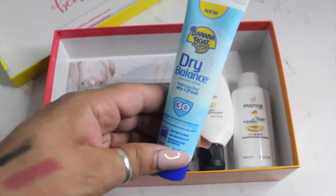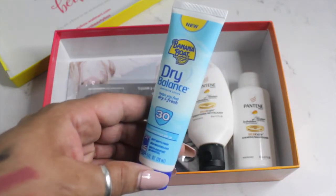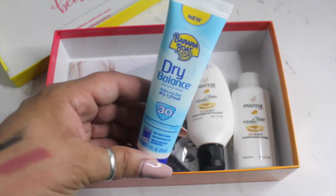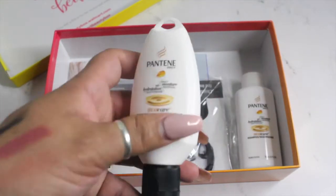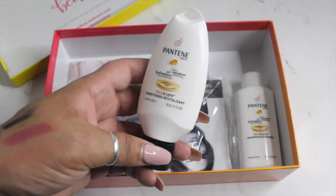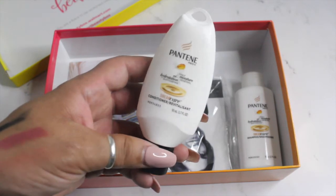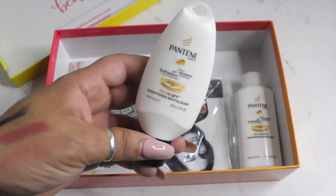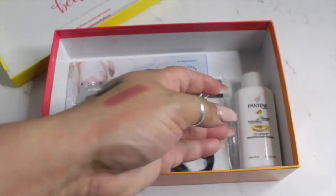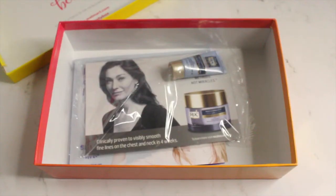Then we have from Banana Boat this Dry Balance sunscreen lotion, which is 30 SPF. And from Pantene we have the Dream Care conditioner and the shampoo.